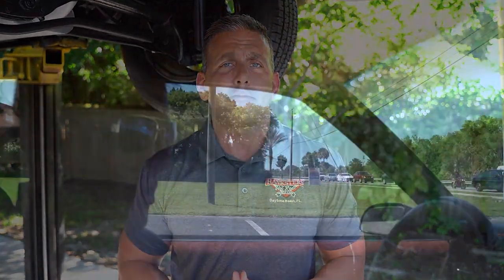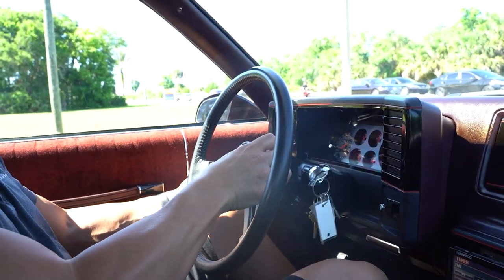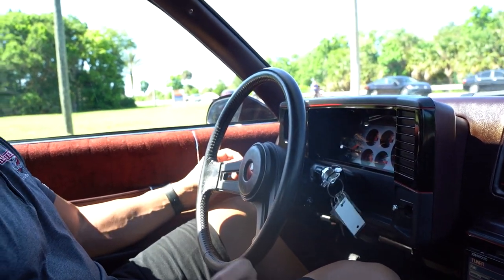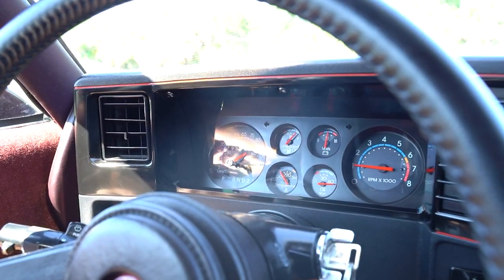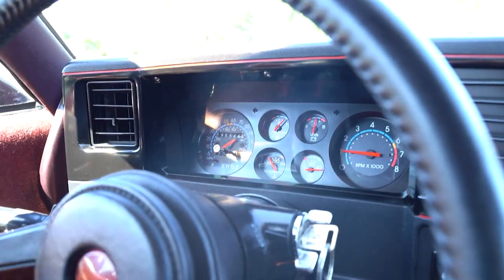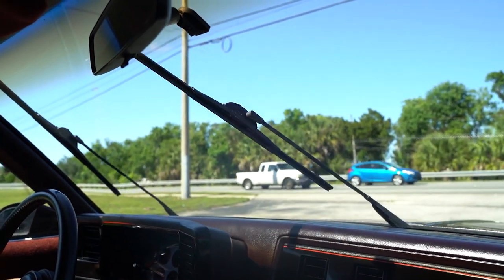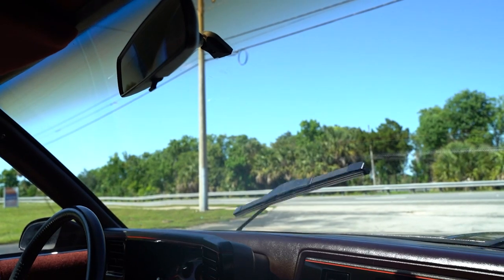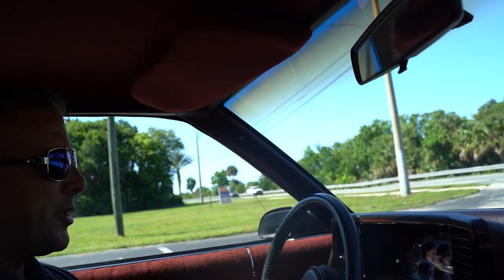Let's put this 88 Monte Carlo on the ground, take it out on the test drive, and see how it runs. We're inside the 88 Monte Carlo. Starting with the tilt wheel. Horn works. Turn signals — driver's side is functioning, but the passenger's side turn signal indicator does not work on the inside, though it does work on the outside. Two-speed wipers: low, high, and off.